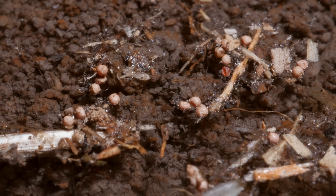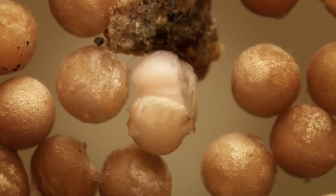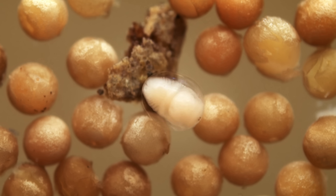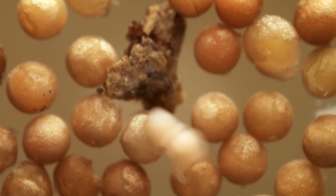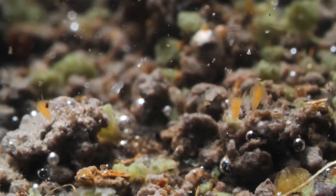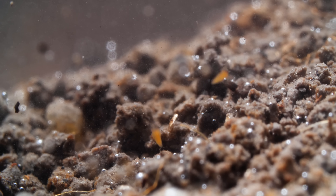The egg's rugged outer shell, called the chorion, cracks open, and the larva wiggles its way out of a translucent sack. Tadpole shrimp aren't really tadpoles — they aren't even shrimp, though they are crustaceans whose ancestors evolved in the sea.